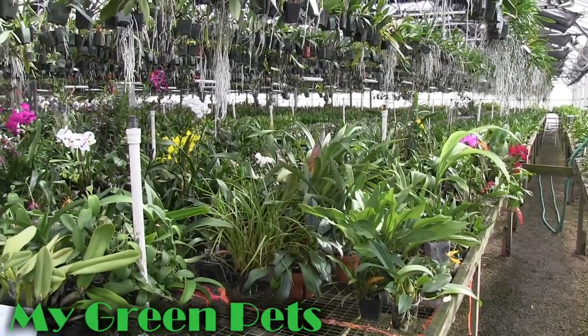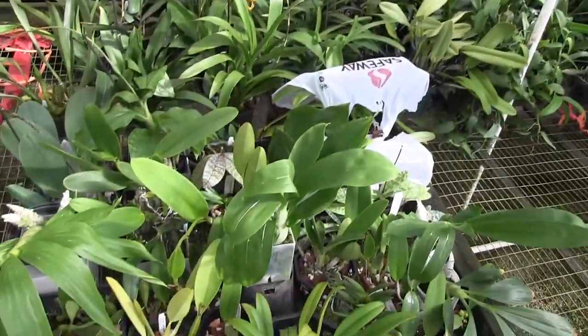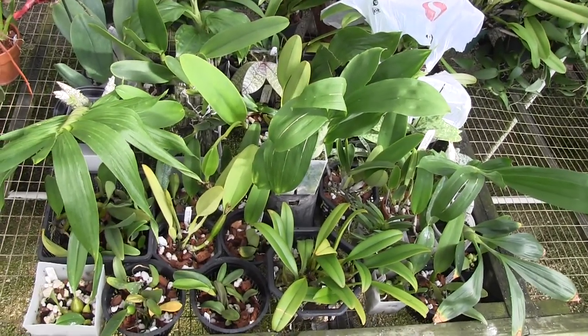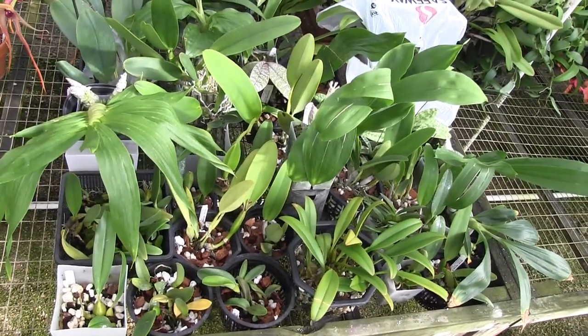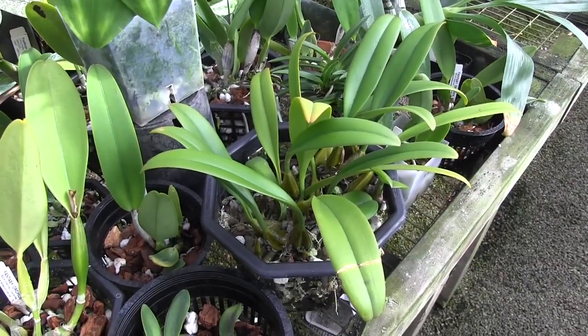Hey there and welcome to My Green Pets. I'm William Green, and today's update is from Fantasy Orchids in Louisville, Colorado, where I rent a space so that I can grow my orchids in a nice humid, sunny, tropical environment. Today we're just going to look at what's in bud — there are a lot of things getting ready to bloom in the next couple of months.